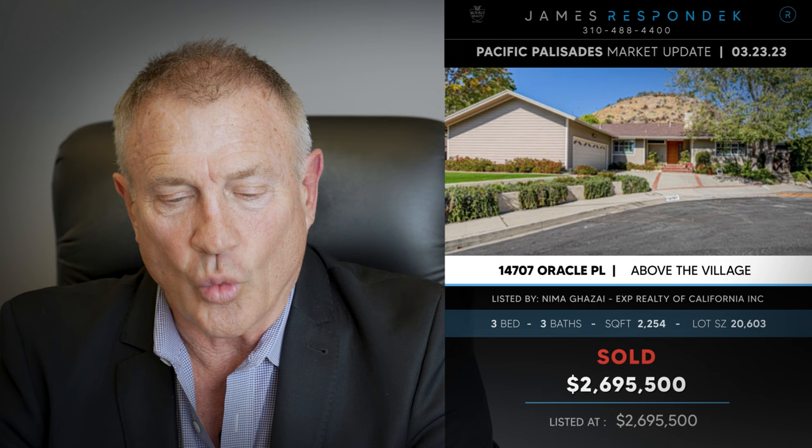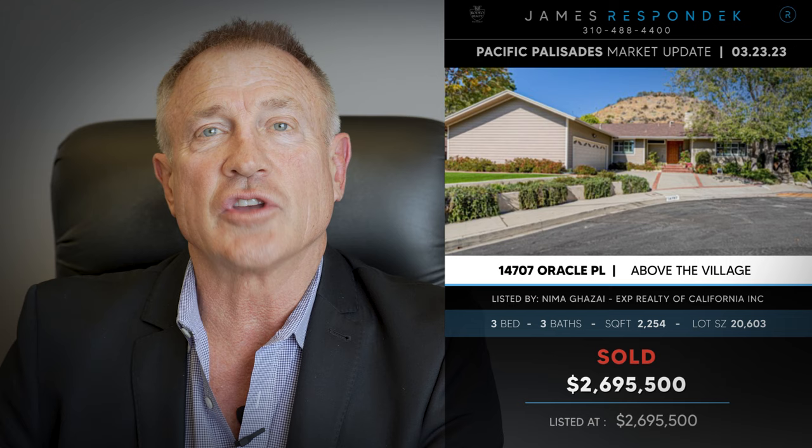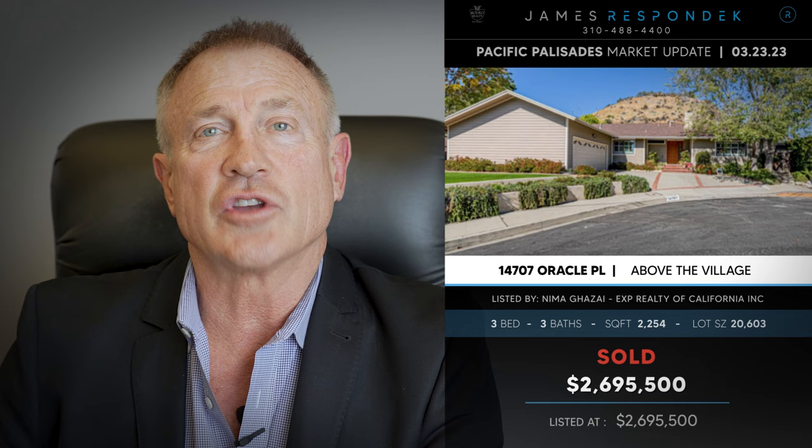Just sold behind the village: 14707 Oracle Place, sold for $2,700,000. This is entry level, obviously — a 2,254 square foot mid-century home on a cul-de-sac with three bedrooms and three baths. It's a good solid entry level buy.